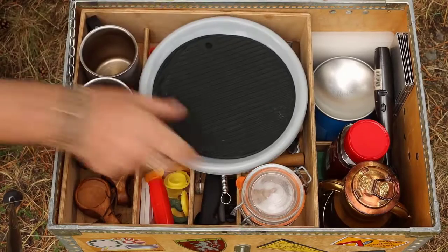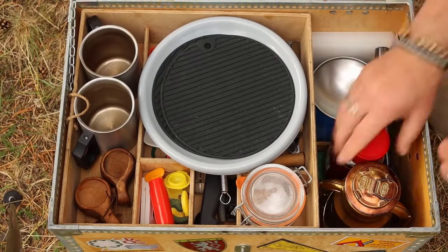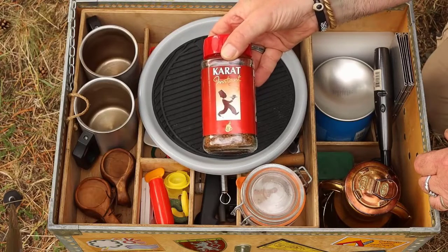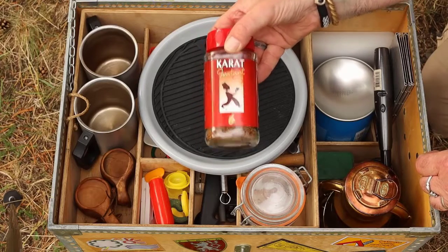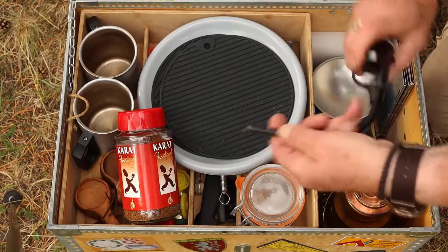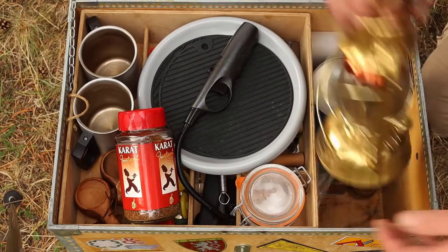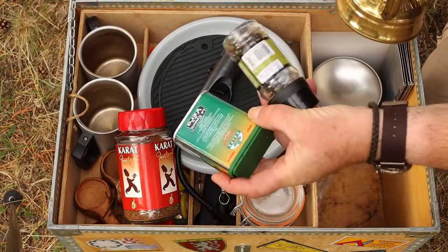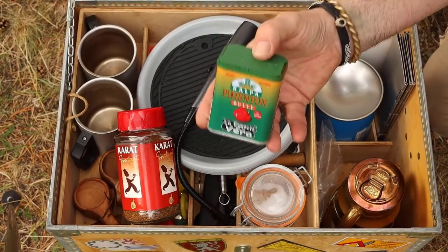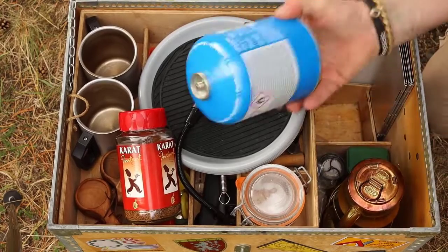Over here on this side, we have some coffee — it's instant coffee. We normally drink this on our trips, but of course I have my pour-over coffee with me too. And something to light the fire with, and a little lantern from Dietz. Down here I have some spices — pepper and paprika that I got from Miguel in Spain.